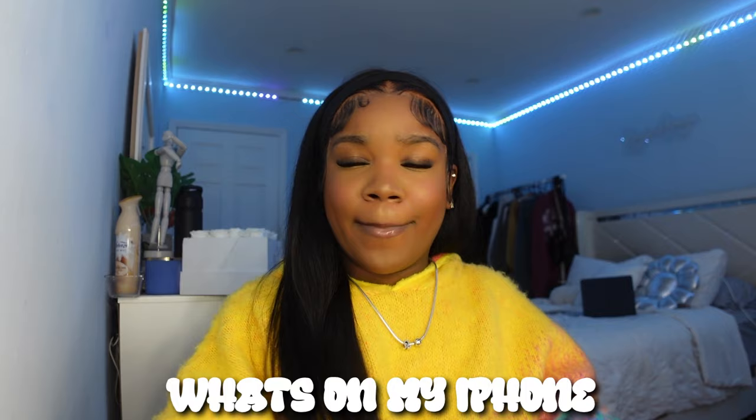Hey y'all, welcome back to another video! If you're new here, my name is Casey Amaya — please like, comment, and subscribe because I would love for y'all to become part of the family. In this video we are going to be doing the 'What's on My iPhone' video, and I've actually never done one of these on my channel before, so I'm very excited.